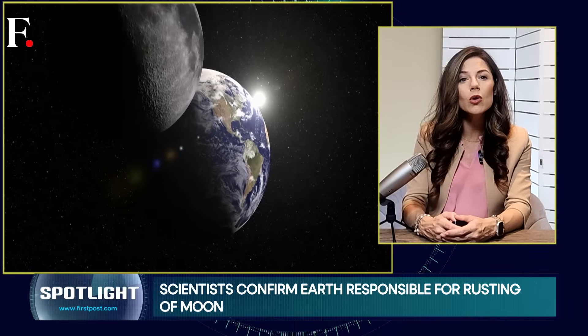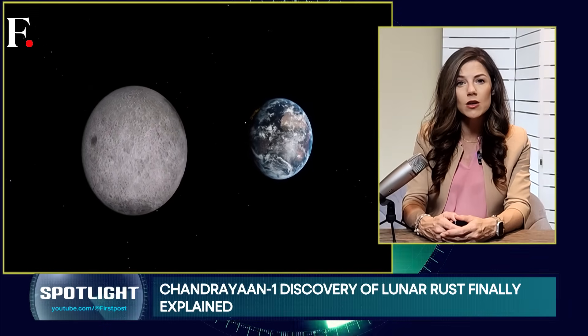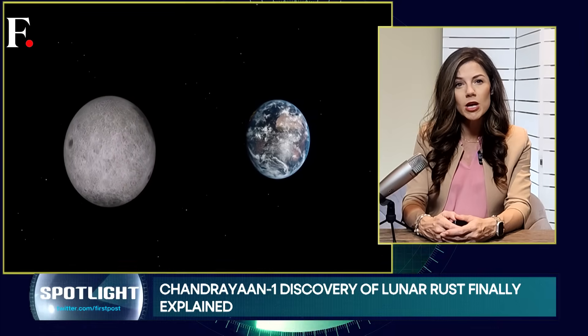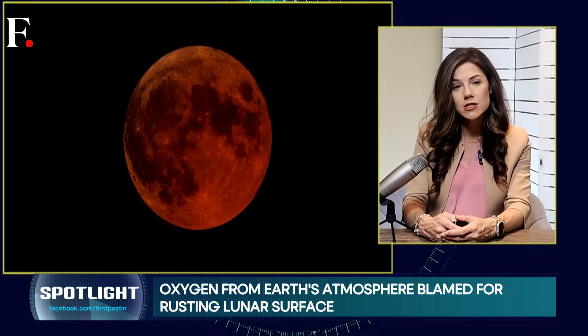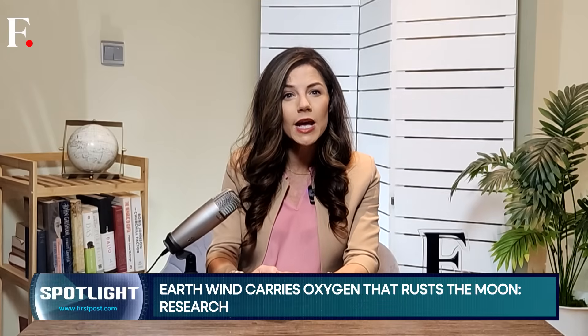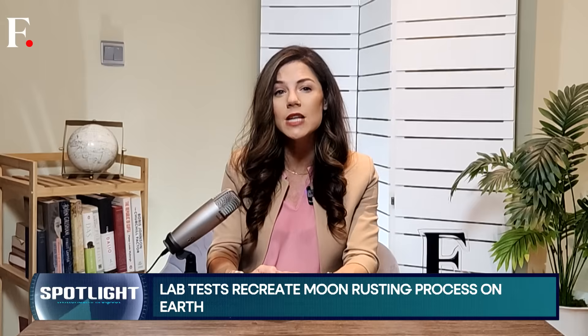New research shows that particles from our Earth's atmosphere are traveling all the way to the moon and reacting with its minerals. The result is the formation of hematite, which is essentially lunar rust. Hematite, or moon rust, forms when oxygen reacts with iron-rich minerals, but the moon barely has any oxygen. So how is rust forming on our Earth's only natural satellite?